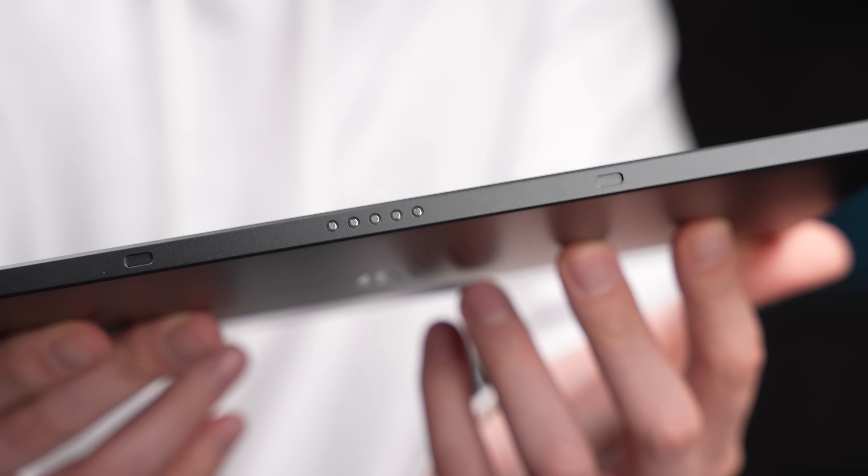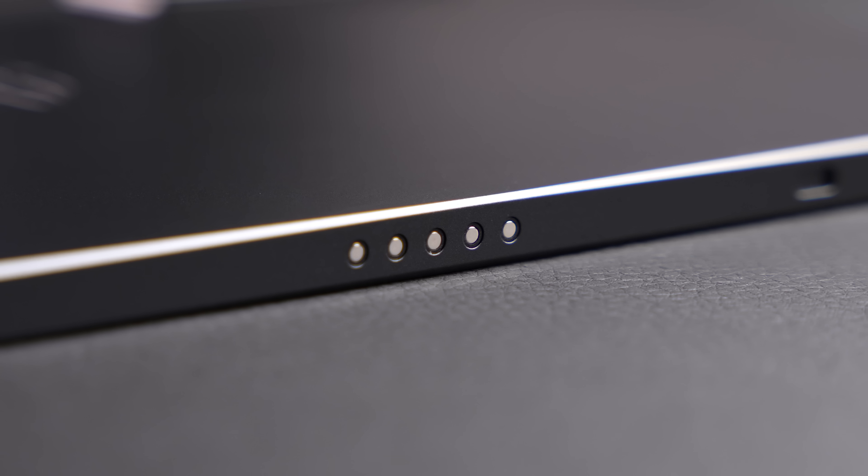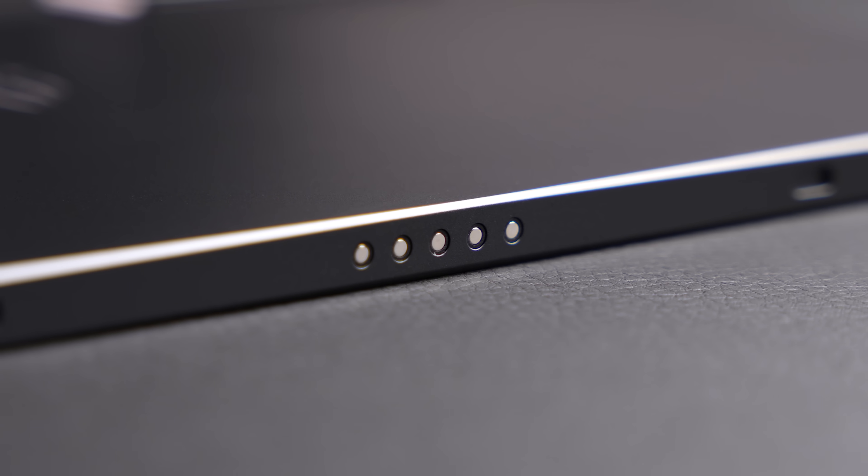One feature I'm not sure exactly what it is are these pins at the bottom, which have magnets built in, but Red Magic doesn't specify what they're for. I assume they have some kind of accessory in the works, like maybe a keyboard or some sort of dock, but obviously you don't want to make any kind of purchasing decision based off of a feature that might not ever come to fruition.